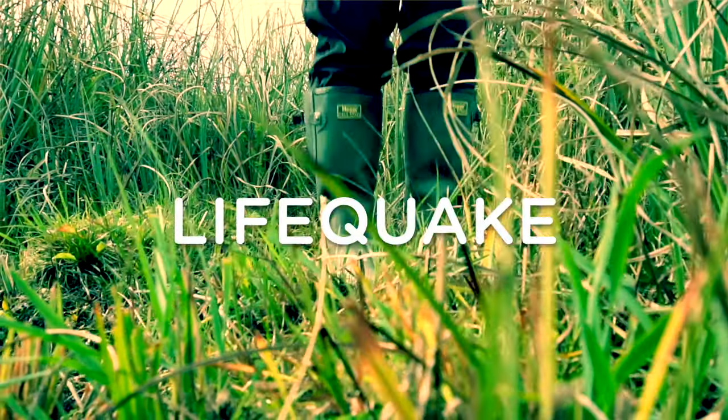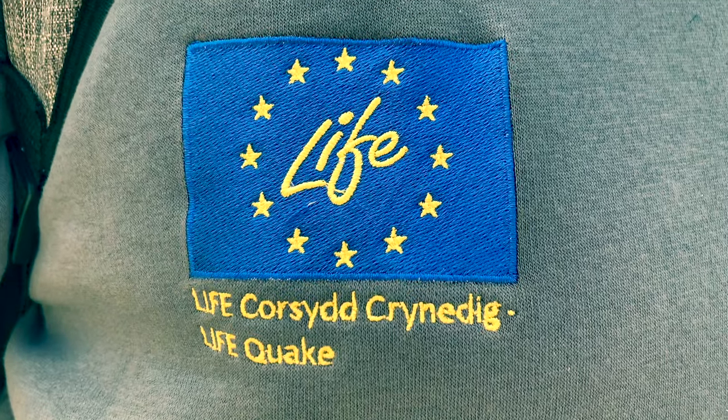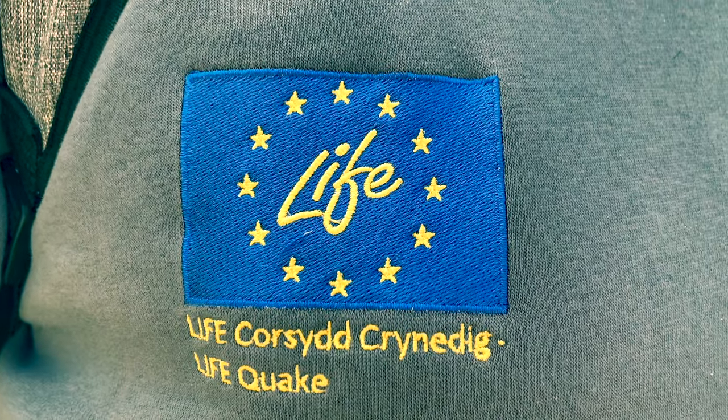Amongst the many projects trying to restore our peatlands is Lifequake. This is funded by Life in association with the Welsh Government, carried out by Natural Resources Wales in partnership with the National Trust, the Pembrokeshire Coast National Park Authority, and Snowdonia National Park. This will be the last of the Life funding because we've now, through Brexit, left Europe.